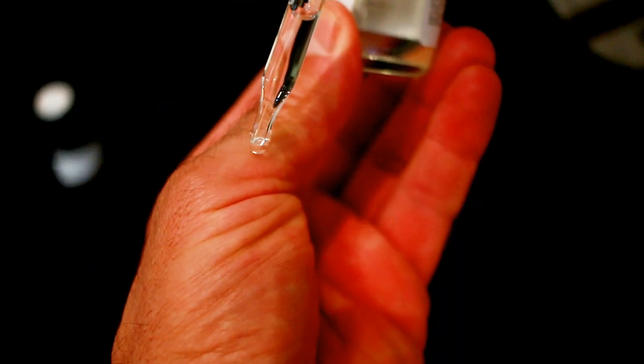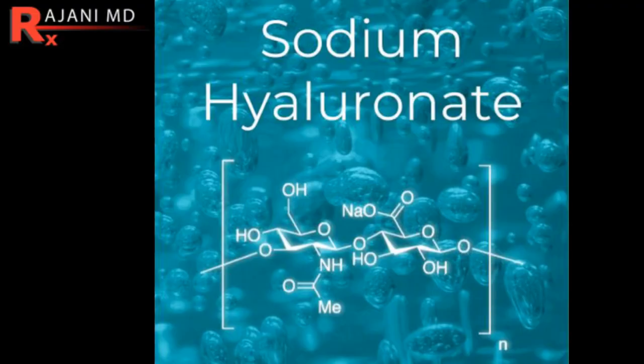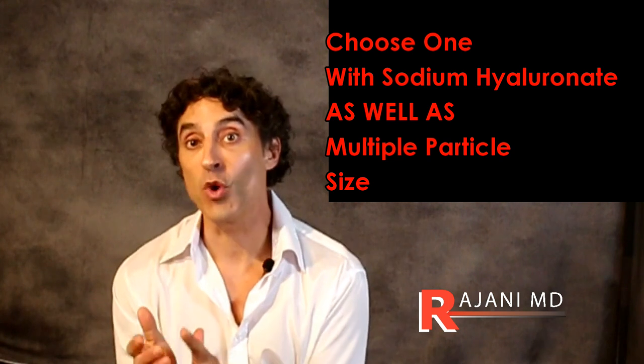Tip number two: you're going to see sodium hyaluronate as well as hyaluronic acid. Some people tell you it's the same thing, but sodium hyaluronate is better absorbed. Probably the answer is to use both. You want a multi-size hyaluronic acid, preferably with small molecules. Typically the smaller ones are more expensive, along with the sodium hyaluronate — they both work and can work at different levels. Look for both ingredients and you'll often find them together.